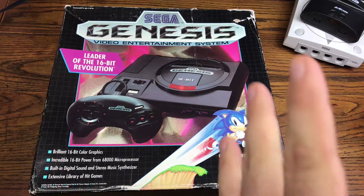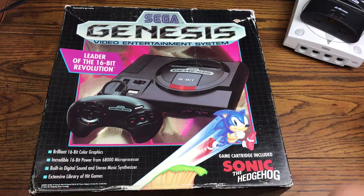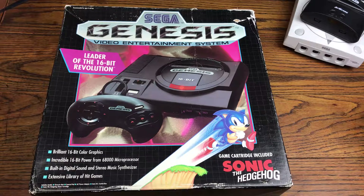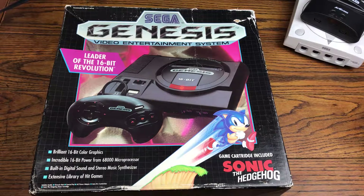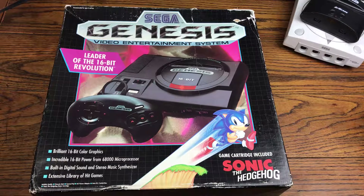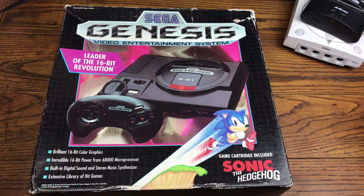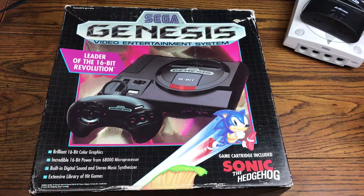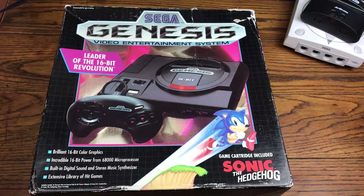We are back with another pickup video and today we're going to be doing a pickup. I got everything from Genesis cartridges to Dreamcast games. I got some Panzer Dragoon. So let's hop right into the pickups and we're going to start off with the loose cartridges first.